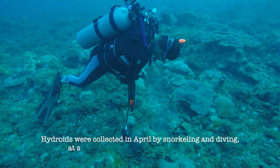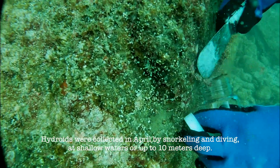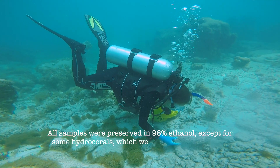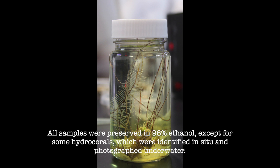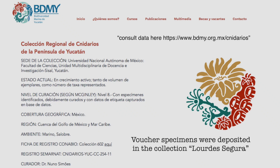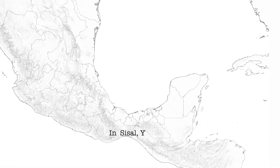Hydroids were collected in April by snorkeling and diving at shallow waters up to 10 meters deep. Sampling of hydroids was done manually. All samples were preserved in 96% ethanol, except for some hydrocorals, which were identified in situ and photographed underwater. Voucher specimens were deposited in the collection Lur de Segura of the Faculty of Science Multidisciplinary Teaching and Research Unit in Sisal, Yucatan.